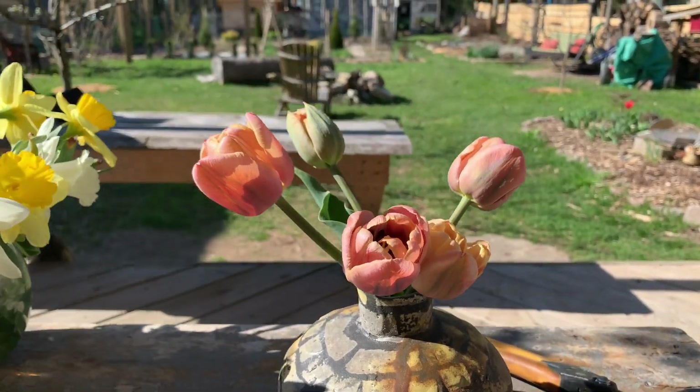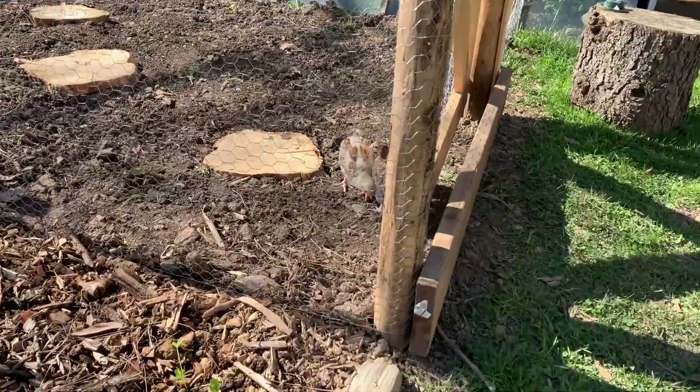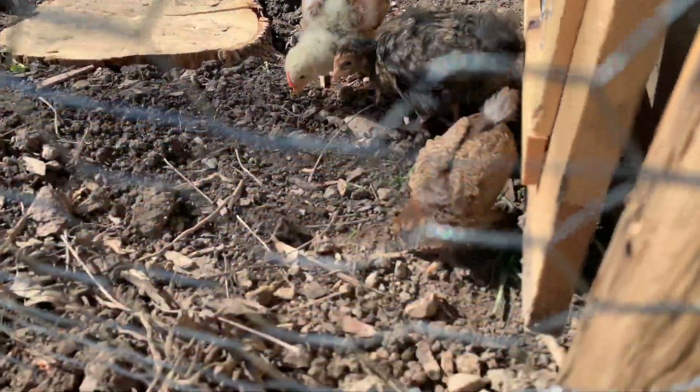Potter Emma Smith's lovely vase sets the foreground for the expanding garden she and her husband Jesse Black have made at their rural Jerseyville property. They've just welcomed chickens to the family, and their peeping is music on the way to the greenhouse.